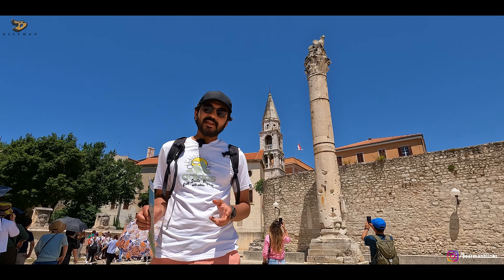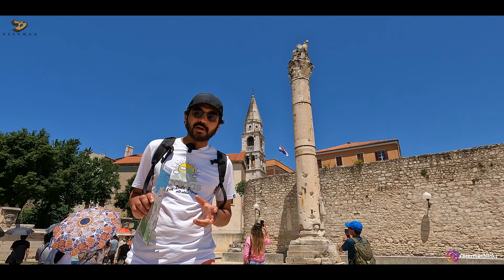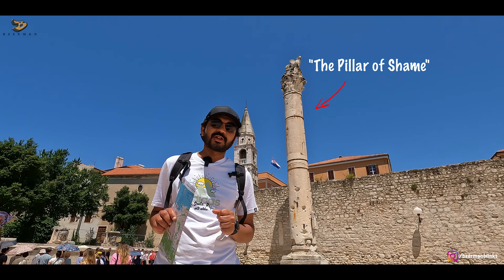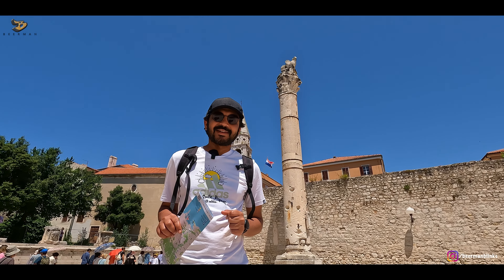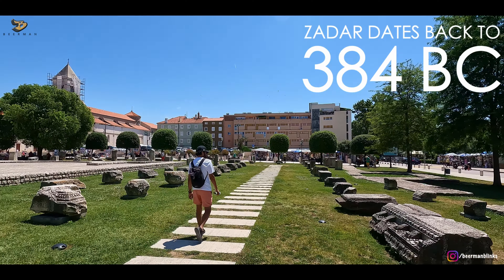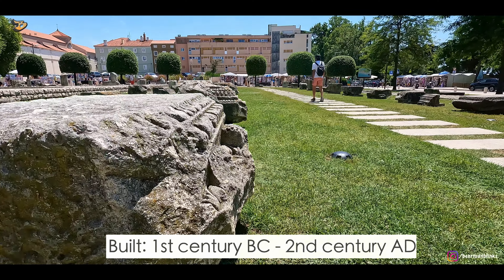This is the Roman Forum of Zadar. As you can see, it is quite popular because it is full of Roman ruins and many archaeological and historical landmarks. In Croatia, we were very surprised to see so much Roman influence on its cities, and Zadar's Roman Forum takes it even a notch higher.